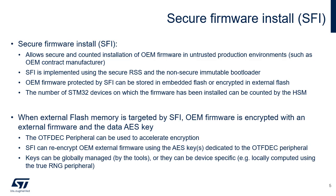When external flash memory connected via OctoSPI is targeted by SFI, the OEM firmware code must be encrypted with an external firmware and data AES key. This key can be common to all devices — in which case tools can perform the encryption — or unique per device, in which case firmware is encrypted inside the device. Note that on-the-fly decryption of encrypted firmware stored in SPI flash memories is only available on STM32U5 devices. For more details, please refer to the end of this module or application note AN4992 for the secure firmware install solution.